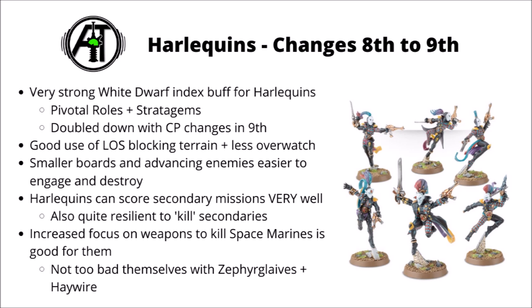Throughout most of 8th edition, Harlequins weren't all that strong. They had a brief period where they were run a bit, particularly when Imperial Knights were so dominant, as they could chew through them quite well with haywire shots. Unlike most armies they didn't get any actual Psychic Awakening book with new rules, but they did get a bunch of updates in a White Dwarf article — and as White Dwarf updates go, it was actually a really potent one that added a whole load of fun and flavourful options. Their core characters can now gain additional powerful buffing or damage dealing abilities via pivotal roles, they got a fair few helpful new relics, and some really powerful movement and redeployment stratagems.